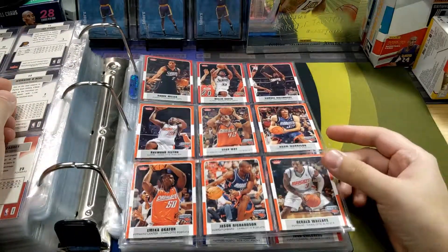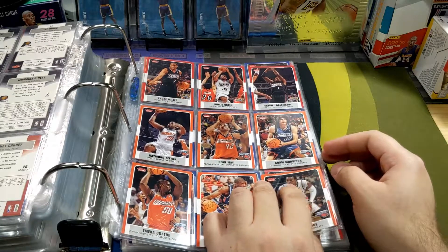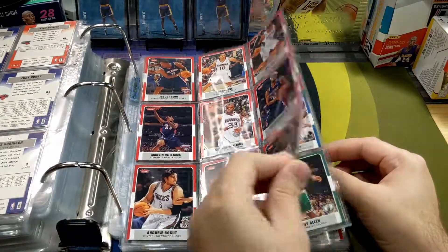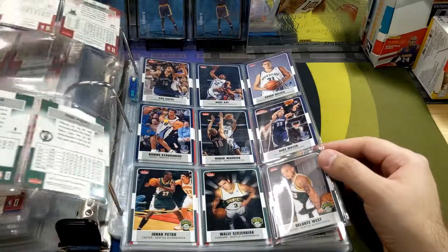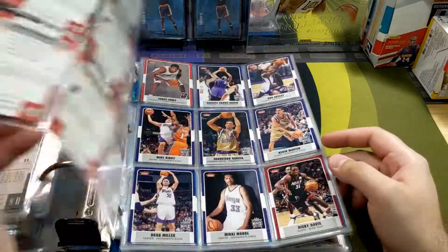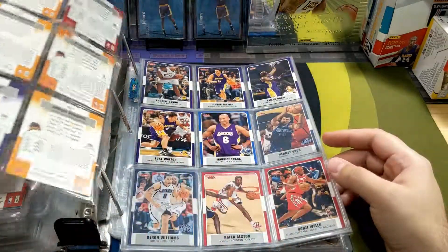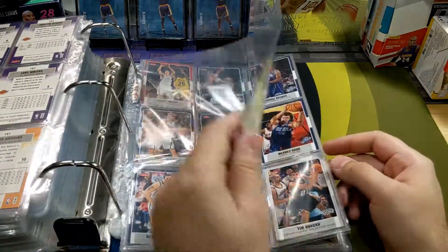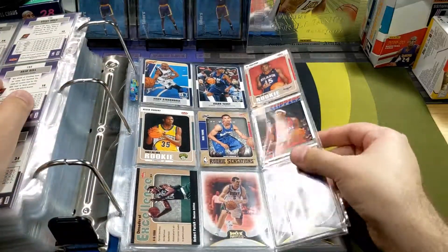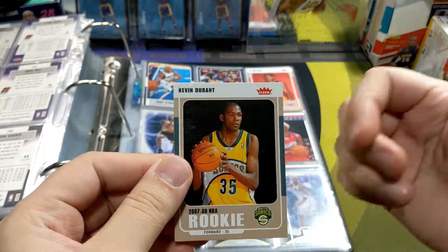Oh my gosh, the Bobcats - Adam Morrison, Jason Richardson, Gerald Wallace, Okafor. They had some talent - I'm not gonna lie, they had some really good players on that team. The Celtics, and this was the last of the Supersonics - some Lakers in there too. There's Kevin Durant - I do have another one in better shape, but this one's kind of messed up. As you can tell, there's some creases, soft corners - you name it.